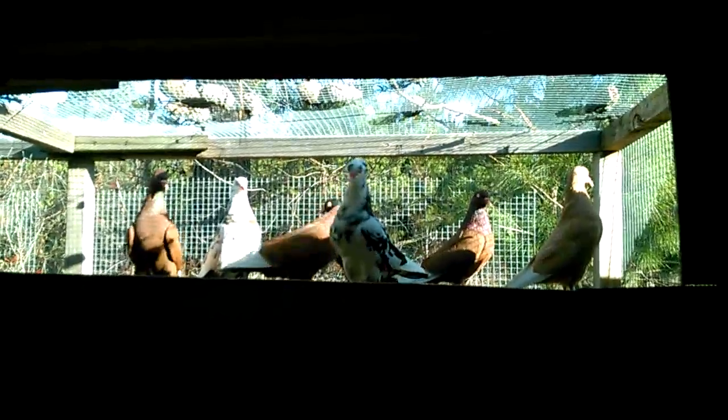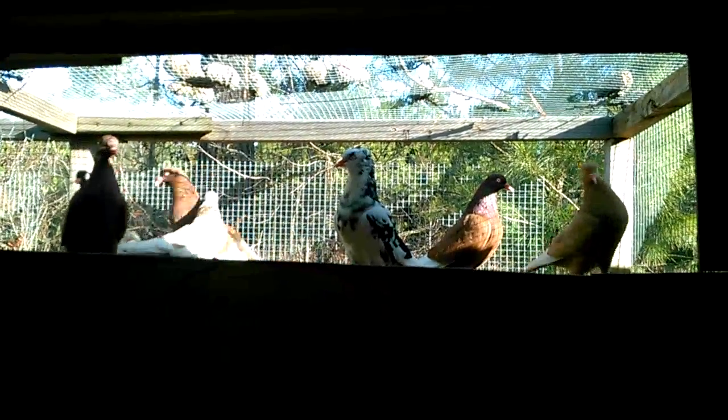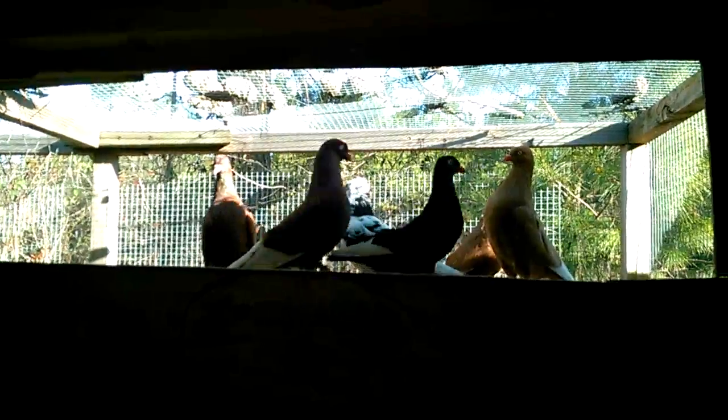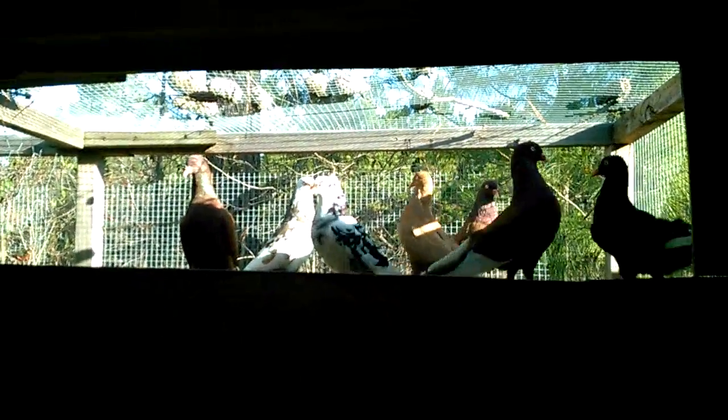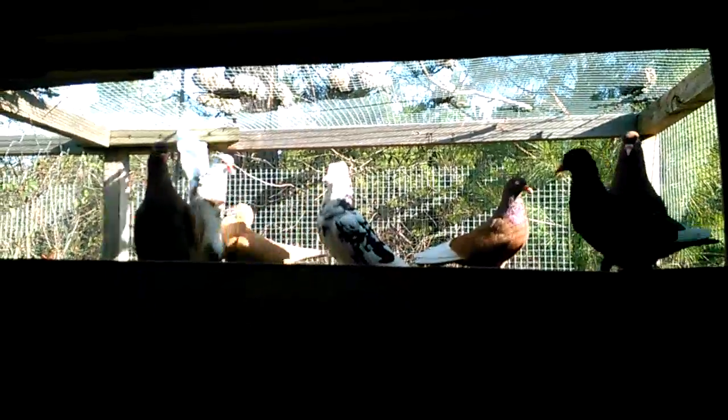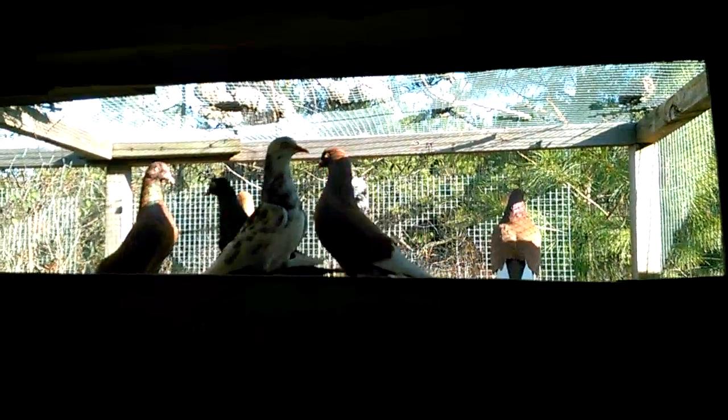Hello everybody, this is CJ from Jalo Farms. I want to show you guys my New York flying flights. I don't have a lot of these birds yet — I used to have a lot but I sold them. I have about five pairs and an extra bird, so eleven birds total.